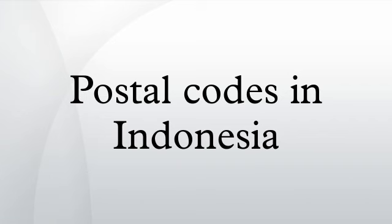There is an exception for Jakarta postal codes: the third digit indicates the Kecamatan, the fourth digit indicates the Kelurahan, and the fifth digit is a zero.